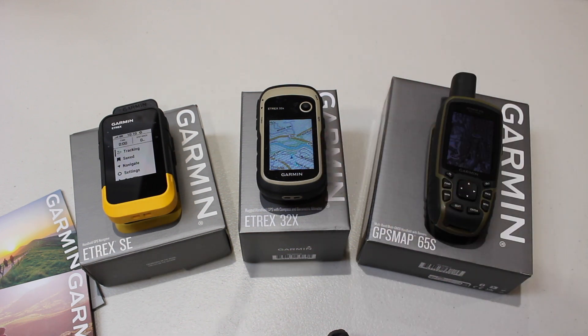So if you can afford it, go for the GPS Map 65S. The 32X — nothing wrong with it, really good GPS unit, if you've got a bit of a budget. If you just want a GPS as a bit of backup, something to refer to, and you're more of a map person who wants the benefits of GPS but will be using your paper map the majority of the time, go for the eTREX SE.